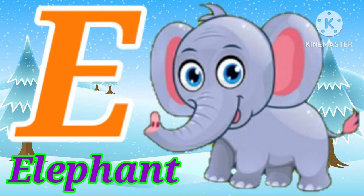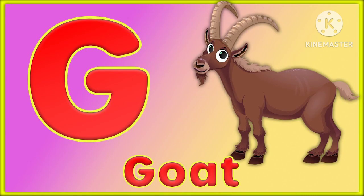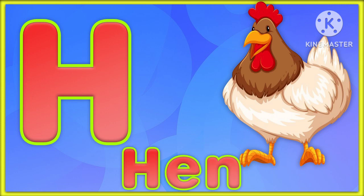E for elephant, F for fish, G for goat, H for hen.